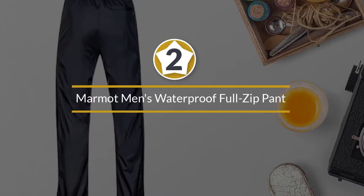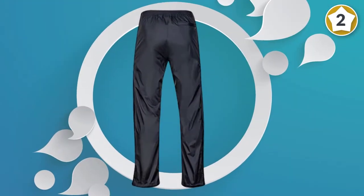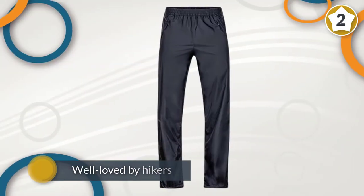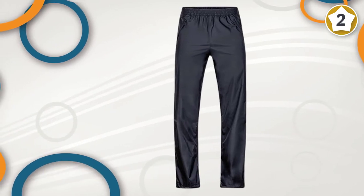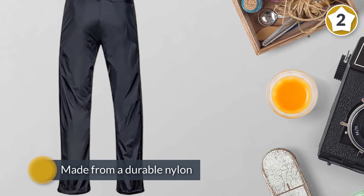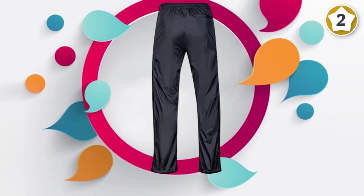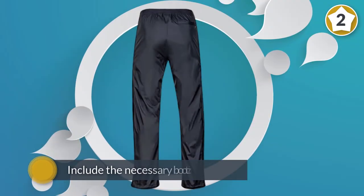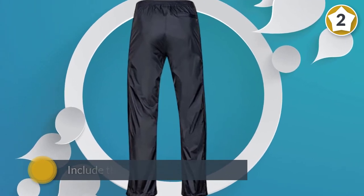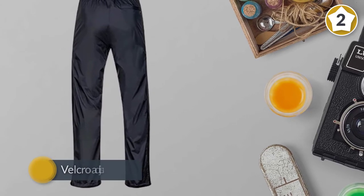Number two: Marmot Men's Waterproof Full Zip Pant. Marmot's Precip pants are one of the most established names in waterproof hiking pants. They're affordable, durable, and well loved by hikers. These pants keep it simple and get the job done. There's a lot to like — they're made from a durable nylon outer with a PU-coated inside that keeps water out. Marmot made sure to include the necessary boot zipper and velcro adjustable cuffs that help these pants adjust to any footwear.